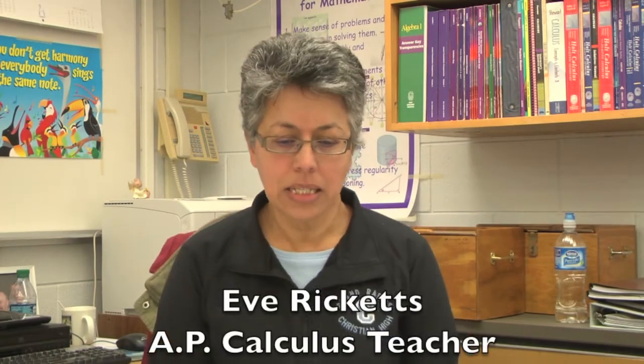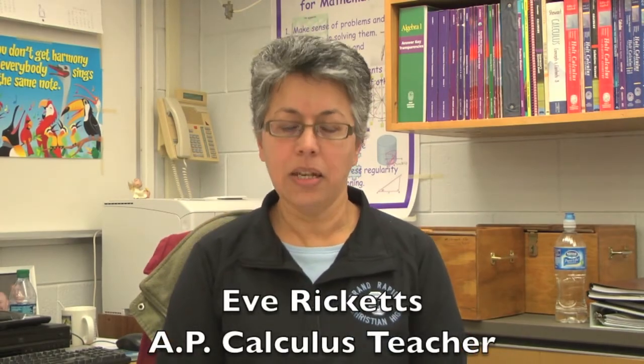Students see calculus as the end of a sequence of classes. In fact, it is the beginning of a whole new branch of mathematics that will continue into college.